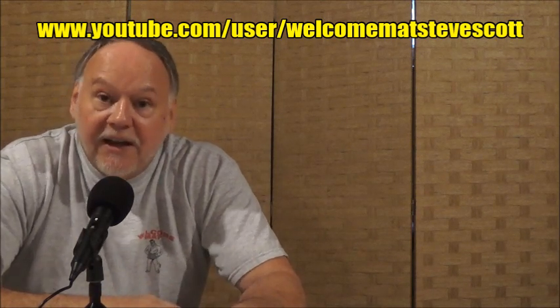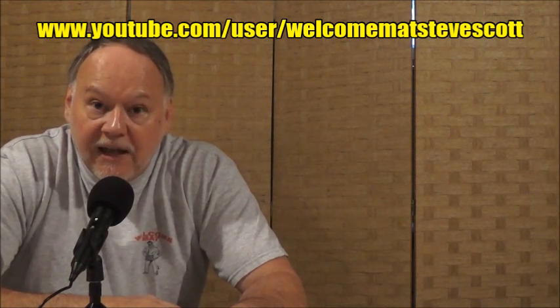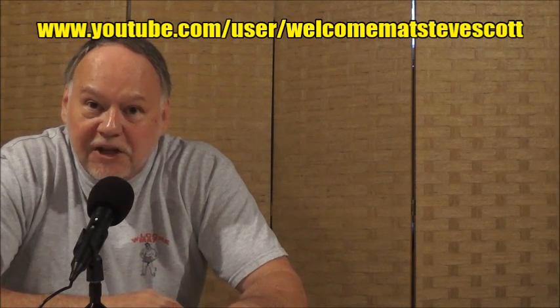Thanks a lot for watching — I hope you enjoyed it. I always enjoy doing new shows. Subscribe to our YouTube channel and all our Facebook platforms — we'd love to have you. We will see you next time.